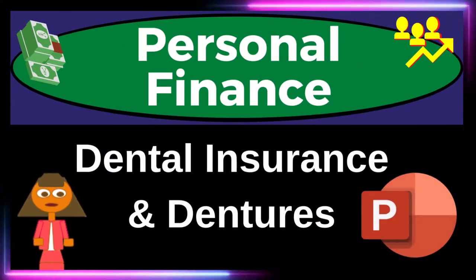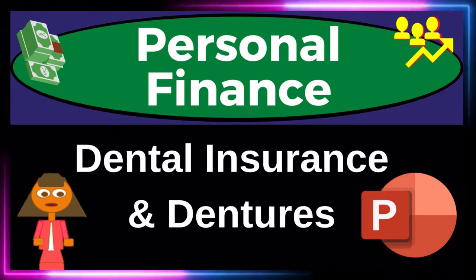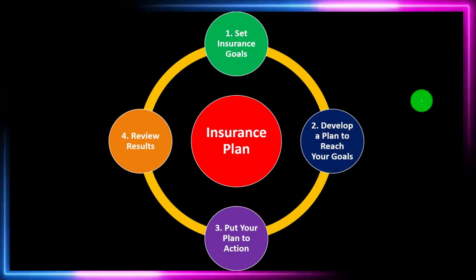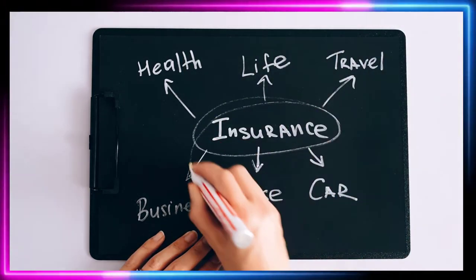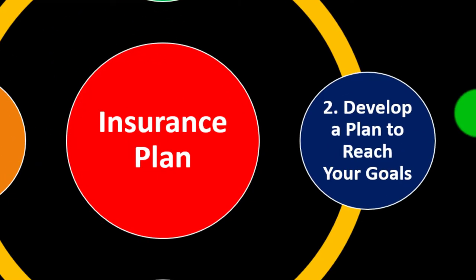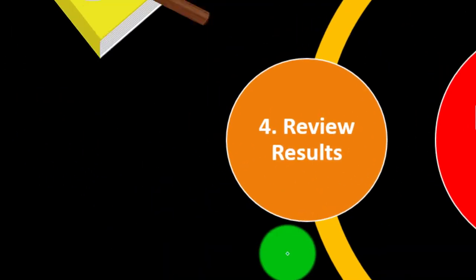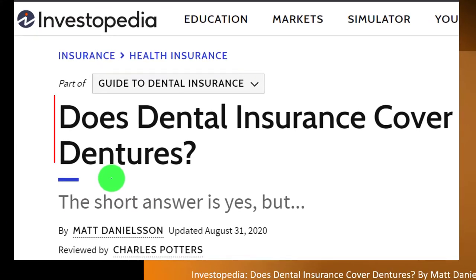Personal Finance PowerPoint Presentation: Dental Insurance and Dentures. Prepare to get financially fit by practicing personal finance. Insurance is part of our long-term risk mitigation strategy where we use the adage of measure twice, cut once — going through a formal process of setting up goals, developing the plan to reach those goals, putting the plan in action, reviewing the results, and repeating the process periodically.